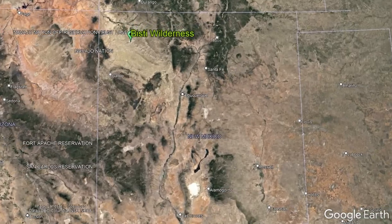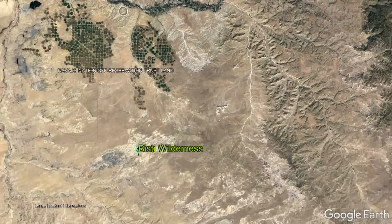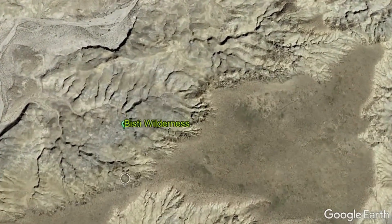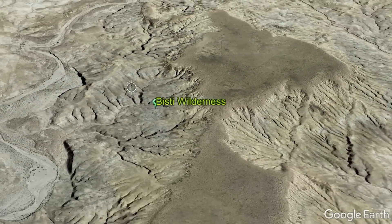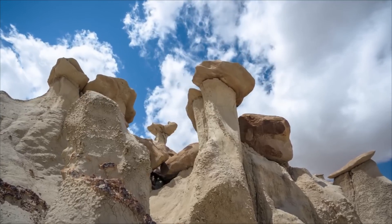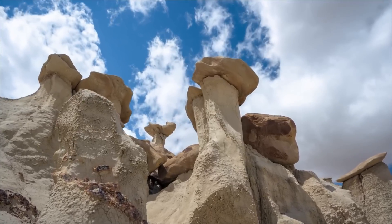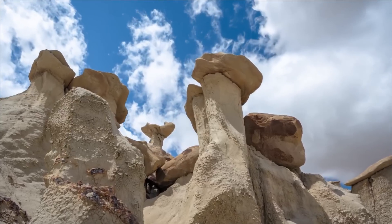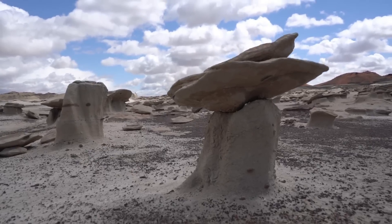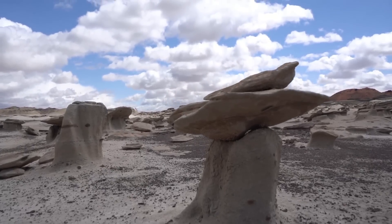The Bisti Wilderness can be found in the northwest quadrant of New Mexico, where it is 30 miles south of the city of Farmington and encompasses an area of approximately 70 square miles. The most famous feature of the Bisti Wilderness are the very thin white chimneys that seemingly have darker colored rocks placed precariously on top of them. These features are widespread in this wilderness area and are referred to as hoodoos.